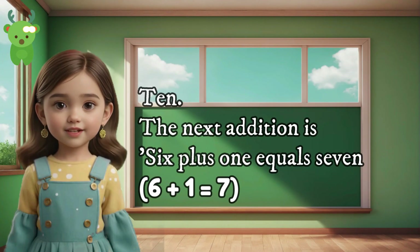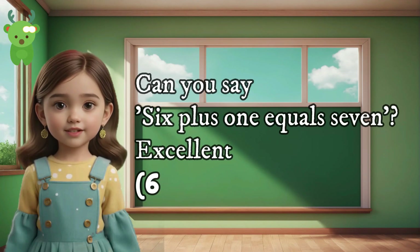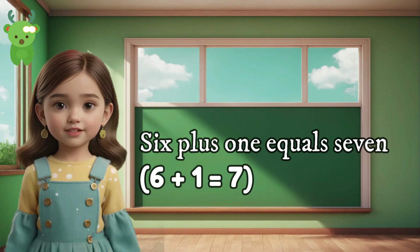10. The next addition is 6 plus 1 equals 7. Can you say 6 plus 1 equals 7? Excellent. 6 plus 1 equals 7. 6 plus 1 equals 7.